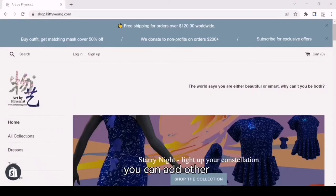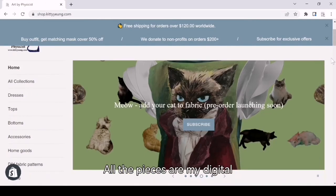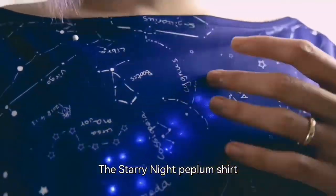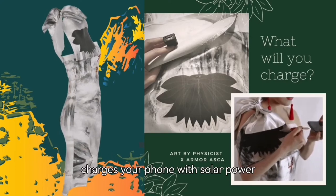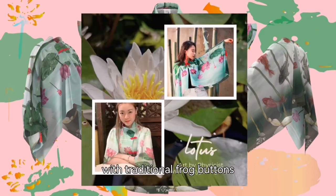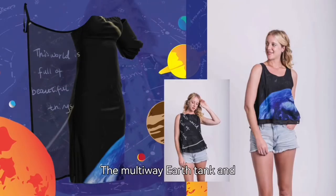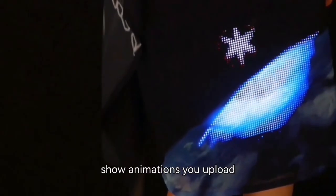In addition, you can add other Art by Physicist designs as add-ons. All the pieces are my digital hand paintings on the fabric: the starry night dress with fairy lights, the starry night peplum shirt with your custom constellation, the Guilin dress that charges your phone with solar power, the lotus overcoat and shawl with traditional frog buttons, the hi-lo skirt and bow shirt featuring the spring in Harvard, the multi-weight earth tank, and the earth dress that can show animations you upload from your phone.